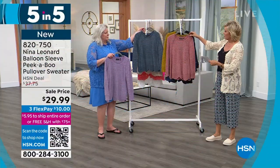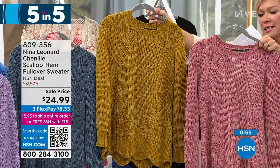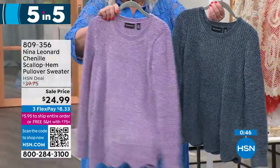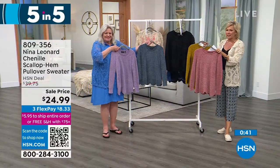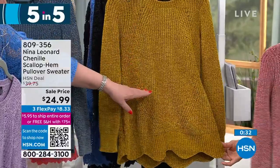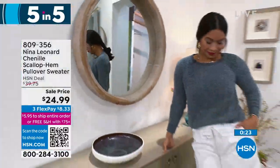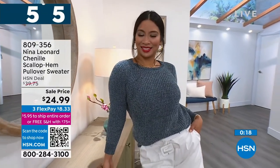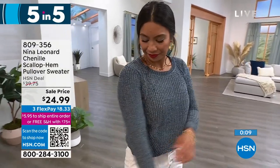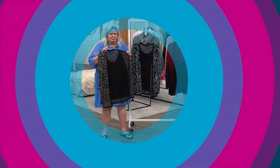Another sale at the lowest price ever: the chenille sweater with a scalloped hemline. Available in dusty rose, gold, dusty denim, lavender, and black with a slight marl effect. It has a diamond pattern within the chenille with really interesting stitching — very soft. Hits somewhere between tunic and waist length at 25 and a half inches. Item number 809356. Adorable with shorts.